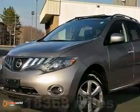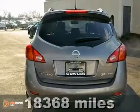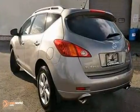Who could say no to a truly fantastic SUV like this charming 2010 Nissan Murano? This wonderful one-owner Murano has been well taken care of, plus it has comfort and safety to spare.